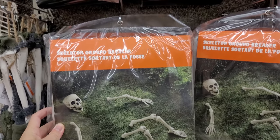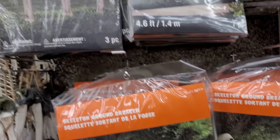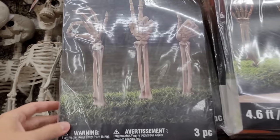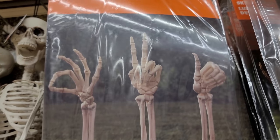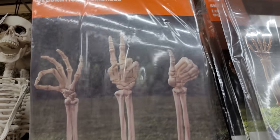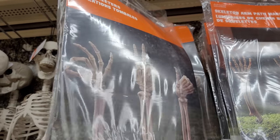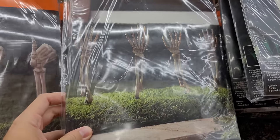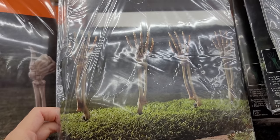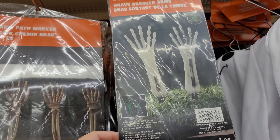We also have some ground breakers here. The skeleton ground breaker is $21.99. They have these greeters too — kind of funny, it's got the peace sign, thumbs up, and the okay sign. That says $18.99 Canadian on them, I don't see a US price. You have these hands reaching up as well, they have chains between them — those are $16.99. And then we have these ground breaker arms for $6.99.